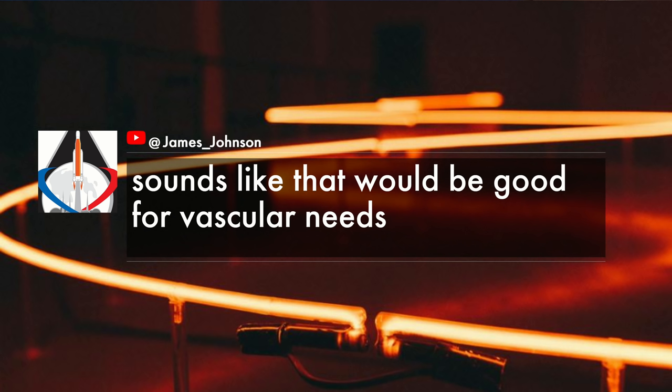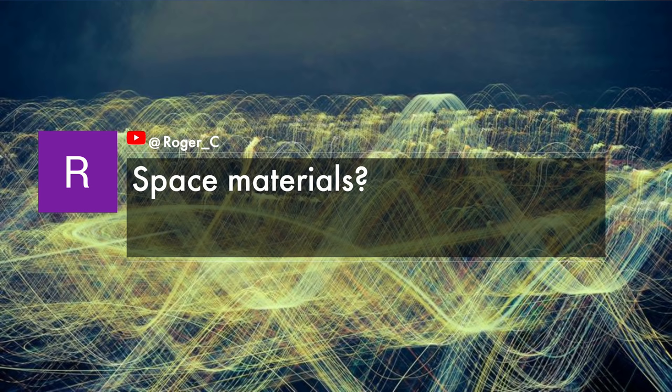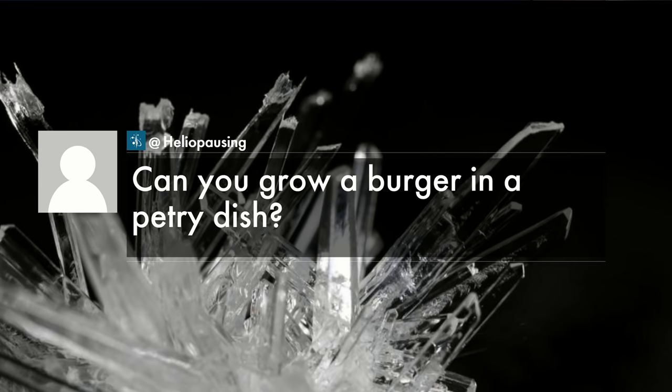For years we've tried to push nature out of our buildings, creating sterile environments — our walls and desks, we don't want microbes. Now the industry is thinking about how to reintroduce nature back into buildings in a helpful and healthy way — having microbes that are alive and can heal things or detoxify your environment. How cool would it be if your paint had the ability to freshen your air? Comments from viewers mention vascular needs, space materials for the ISS, and even: can you grow a burger in a petri dish — there seems to be a huge range of applications.